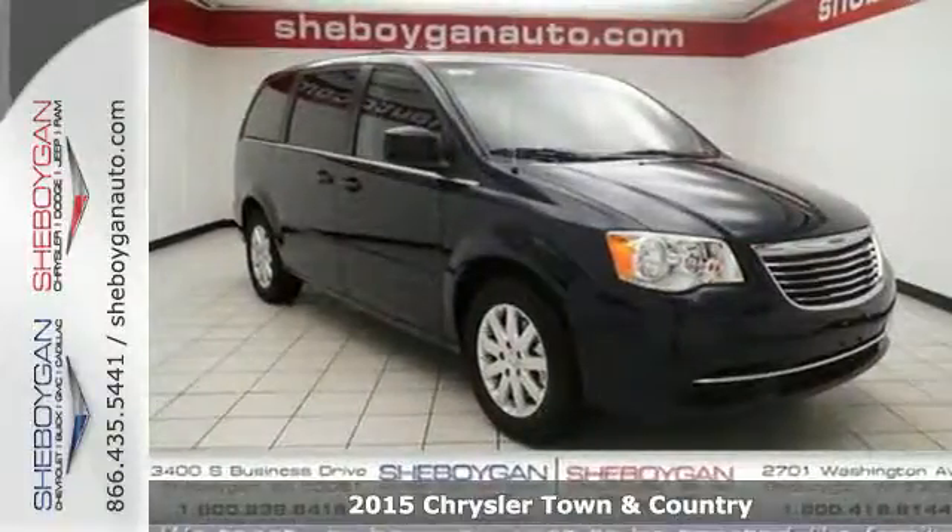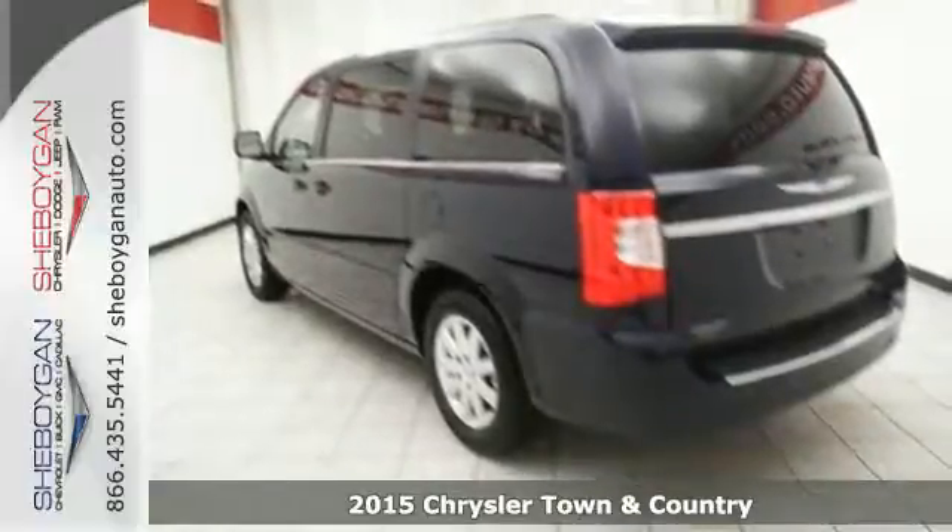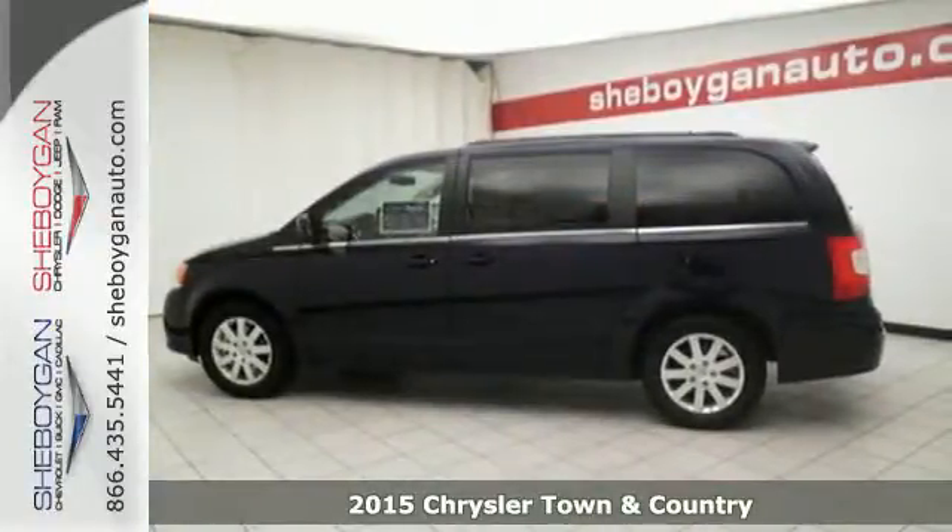It's a 2015 Chrysler Town & Country. Whether hauling the kids to practice or taking off on your next road trip, this Chrysler will get you there in style.